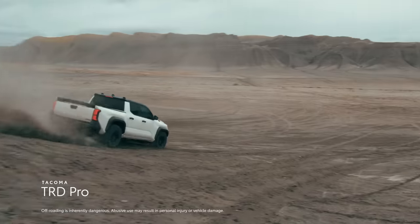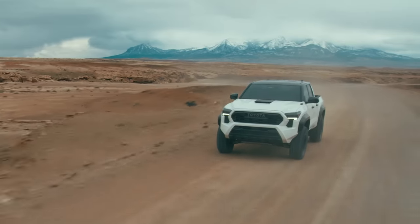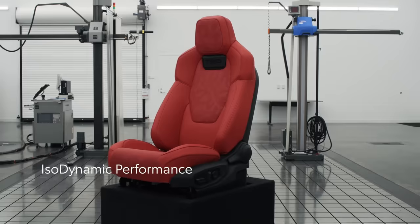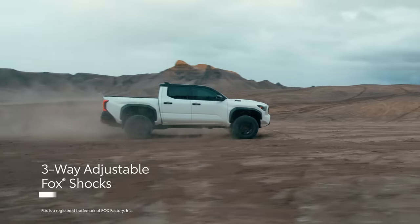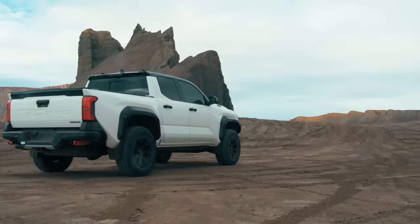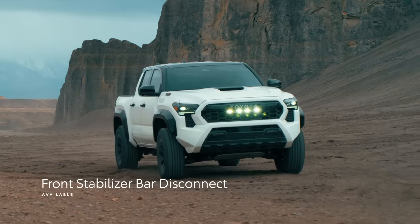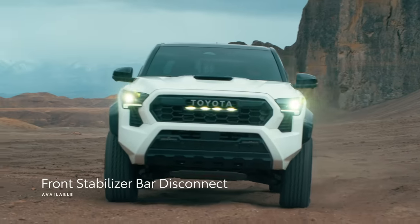Like always, TRD Pro is built for serious off-road fun. In addition to being three inches wider than its predecessor, Tacoma TRD Pro steps things up for 2024 with features like standard isodynamic performance front seats, three-way adjustable FOX internal bypass shocks, crawl control, an updated multi-terrain select system that works in both 4-low and 4-high, and a new front stabilizer bar disconnect, which cleverly decouples the front wheels to help traverse more extreme obstacles.